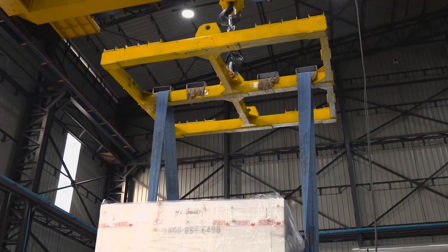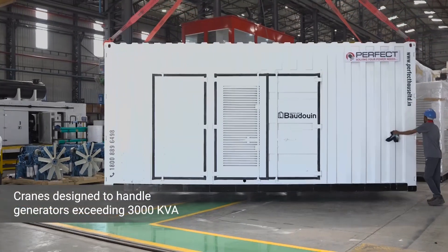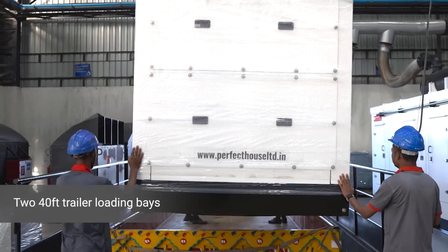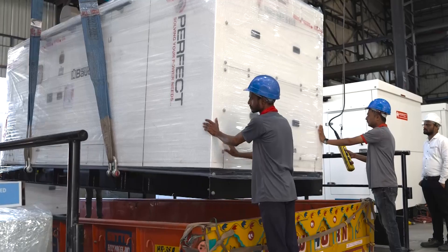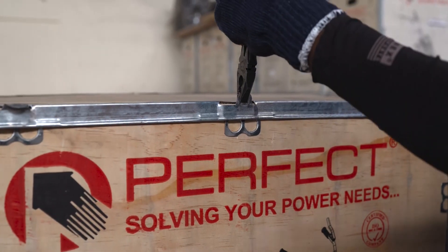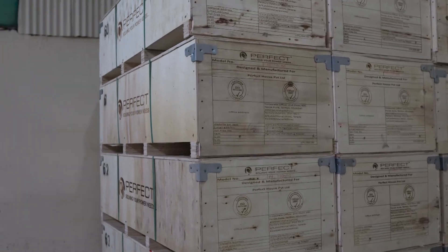In our factory, we house crates designed to handle generators exceeding 3,000 kVA, complemented by two 40-feet trailer loading bays, ensuring smooth logistics and streamlined operations. Our meticulous packaging ensures safe and secure delivery of our products worldwide, reflecting our dedication to quality at every stage of the process.